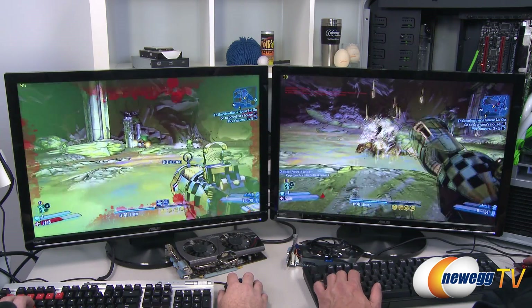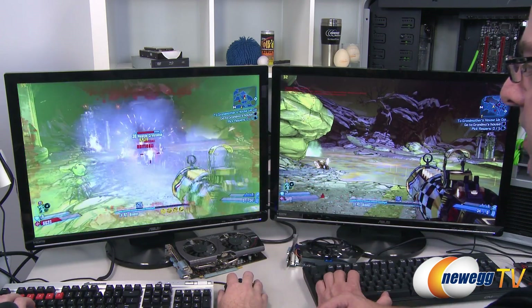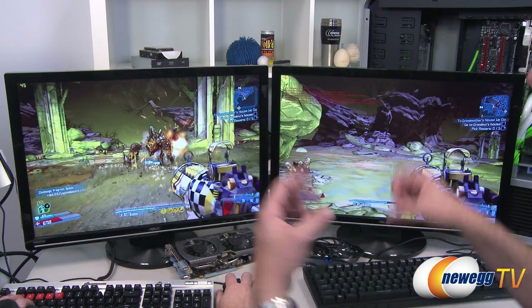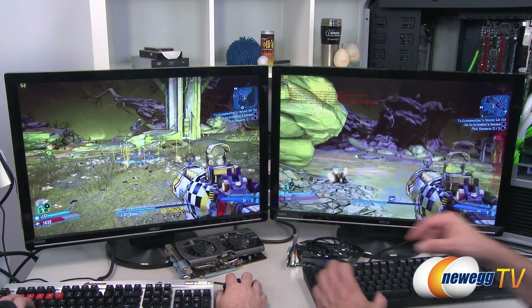Watch this enemy die on the 660 side — a lot more going on: look at all the debris, the sparks, and kind of the plasma effects. That's pretty. That was a lot of fun, and I'm definitely going to need to play some more Borderlands 2.